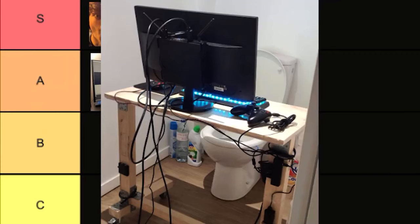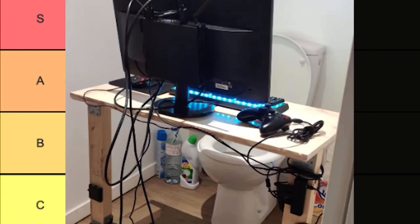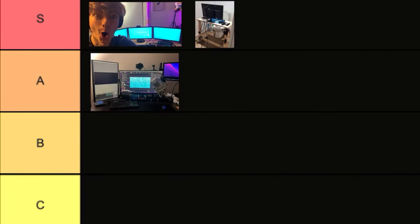Next up we have Germa. There's no need to explain this one — this is just S tier again. I mean, what's not to like? You can literally use the restroom while streaming. Very ergonomic.